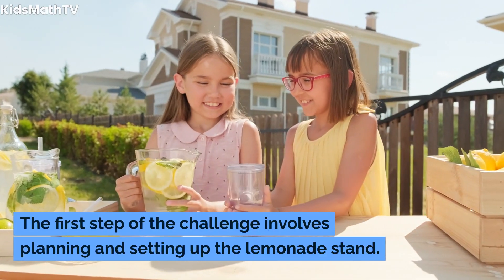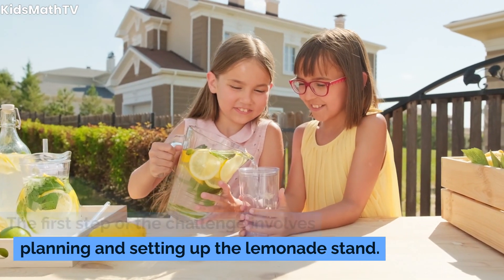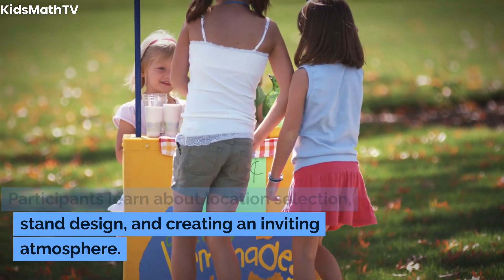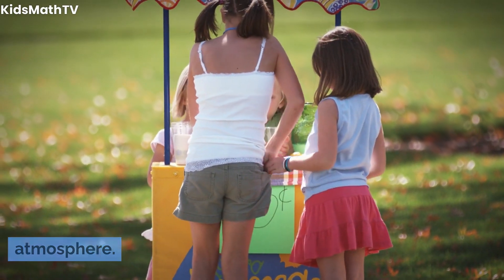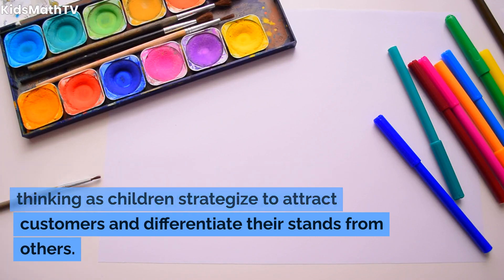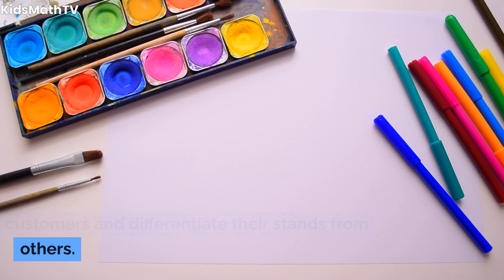The first step of the challenge involves planning and setting up the lemonade stand. Participants learn about location selection, stand design, and creating an inviting atmosphere. This phase encourages creativity and critical thinking as children strategize to attract customers and differentiate their stands from others.